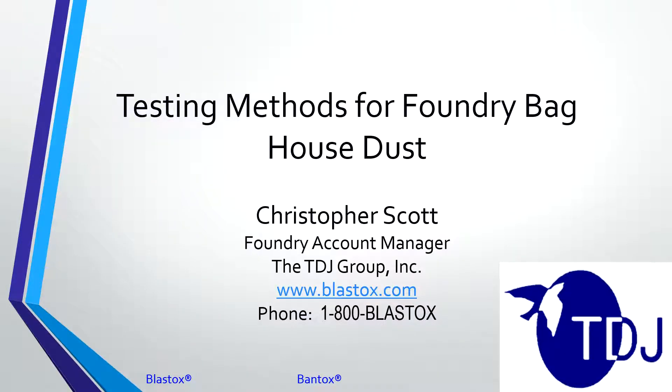Good morning. Thank you for joining us for our webinar this morning on testing methods for foundry baghouse dust. My name is Chris Scott with the TDJ Group and I'll be giving the presentation today. Just a little housekeeping we'd like to take care of before we get started. There should be a dialog box in the upper right-hand corner of your screen where you can type in questions for us as we go through the program.